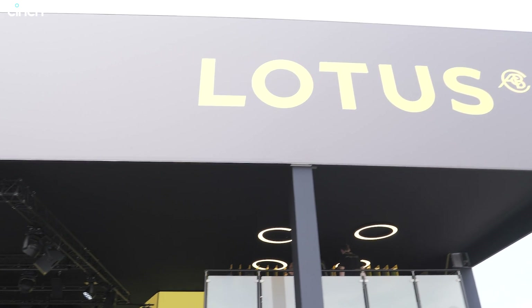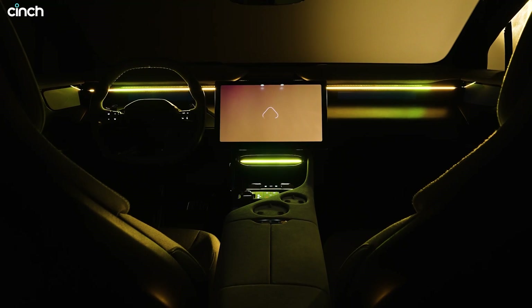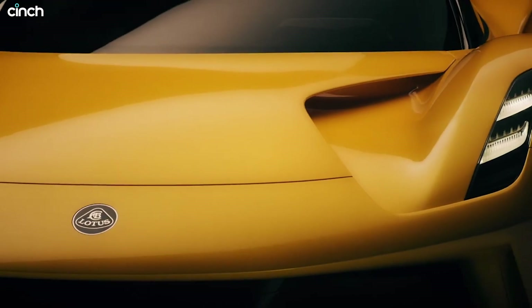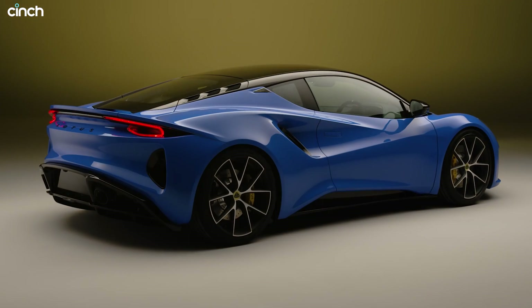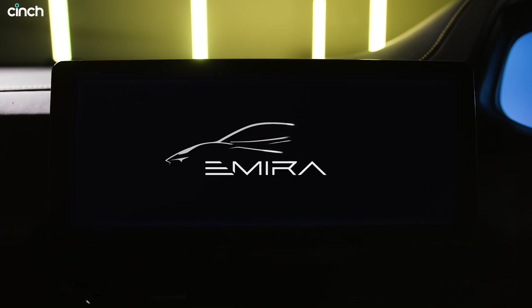Not only does Lotus want to work with more automotive brands, but it's also successfully broadening its demographic with the latest product portfolio, expanding from a die-hard fan base to attract newcomers, some of whom might have never considered a sports car before. Naturally, with ambitions to grow demand and reach more people, more models are likely to be on the horizon — although nobody at Lotus is prepared to give away just how much can be spun off the new product bases. Not yet anyway.